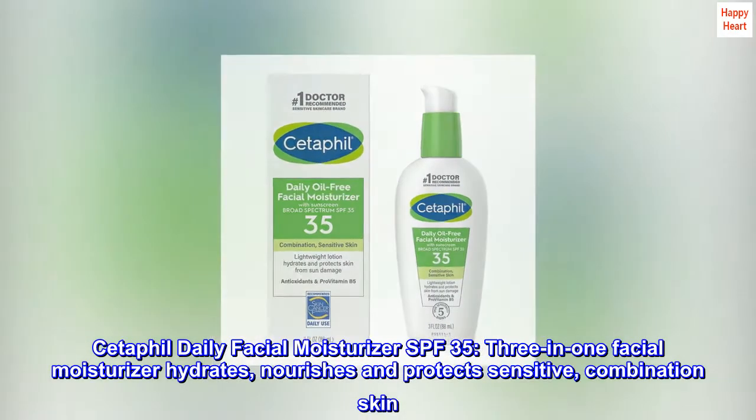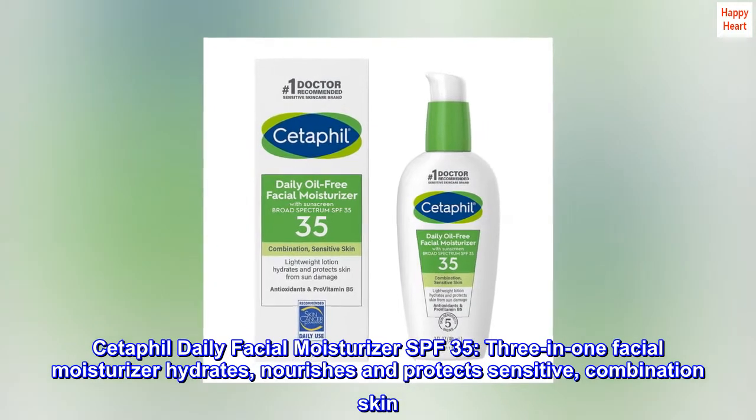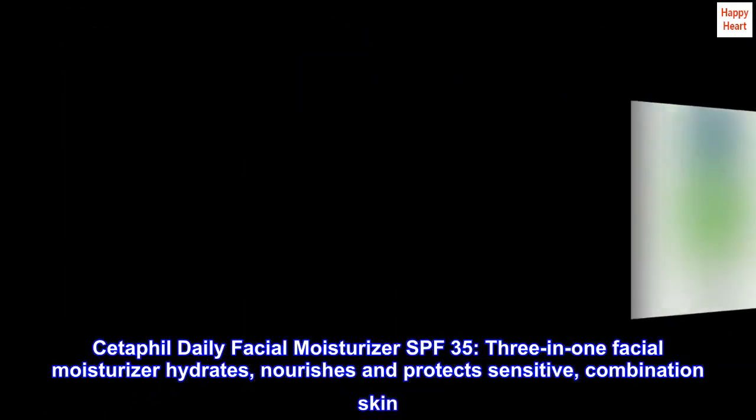Cetaphil Daily Facial Moisturizer SPF 35. A 3-in-1 facial moisturizer that hydrates, nourishes, and protects sensitive, combination skin.